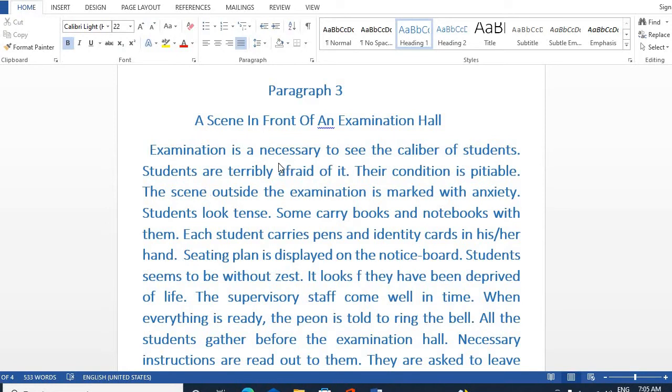Examination is necessary to see the caliber of students. The scene outside the examination hall is marked with anxiety. Students look tense.